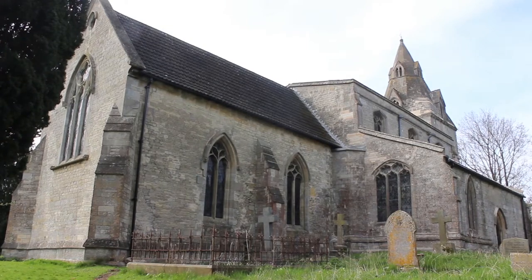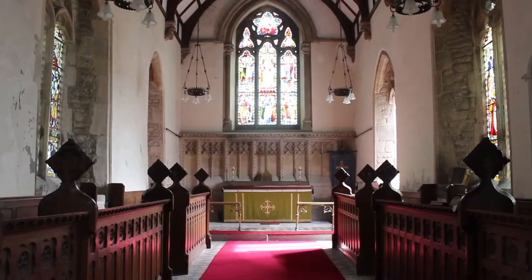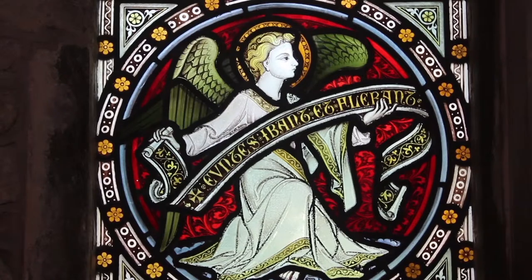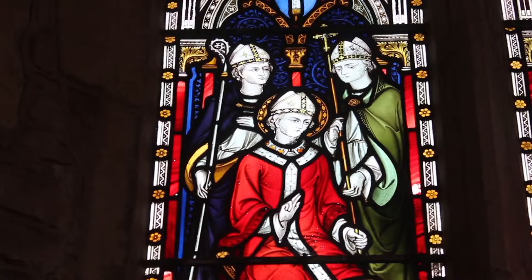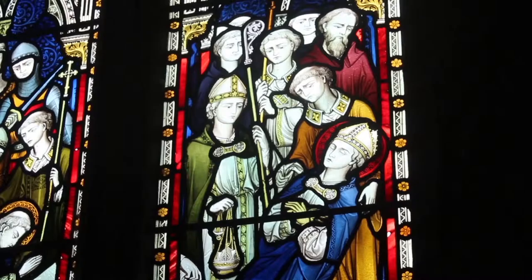The final church we come to is in the village of Burton Coggles. This church is called Saint Thomas Becket Church. The church was constructed in the early 13th century. This church is named after Thomas Becket, the Archbishop of Canterbury, who was murdered at Canterbury Cathedral in 1170.